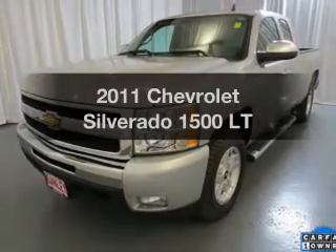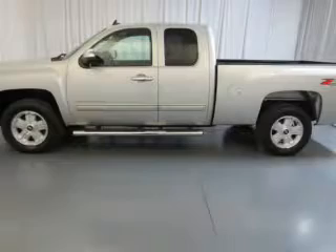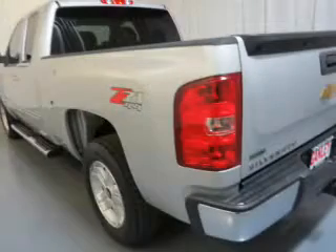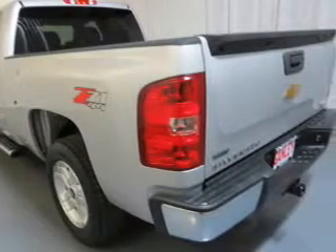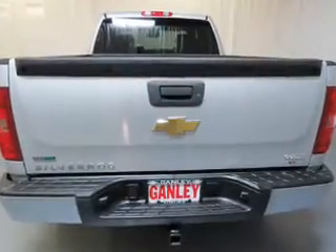Get noticed in this 2011 Chevrolet Silverado 1500. Find everything you wanted to ride under one roof. With this vehicle, the powertrain includes four-wheel drive with a reliable engine connected to a smooth-shifting automatic transmission. Brake safely with the anti-lock braking system.